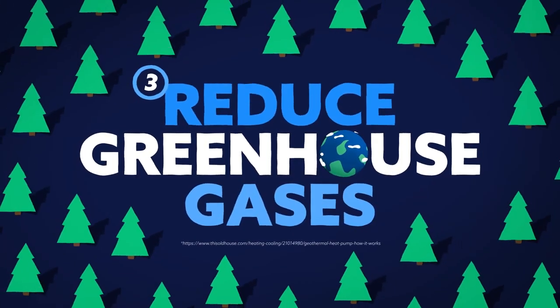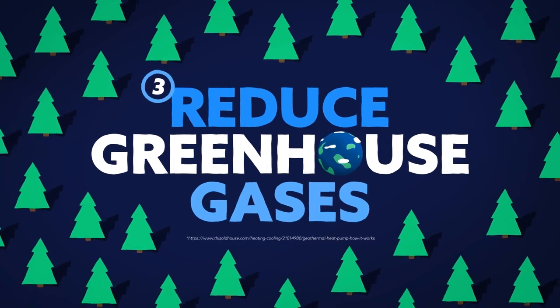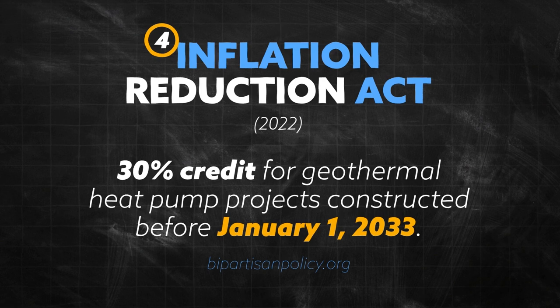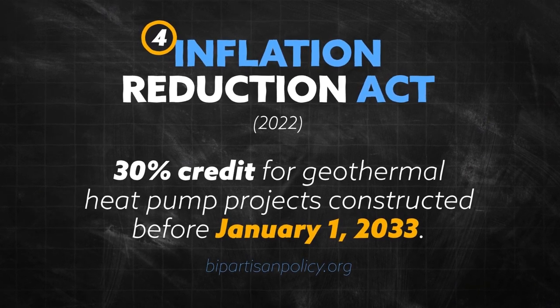Third, geothermal reduces greenhouse gas emissions by the equivalent of planting roughly 750 trees. Finally, the Inflation Reduction Act, passed in 2022, implements a 30 percent tax credit for geothermal heat pump projects constructed before January 1, 2033.